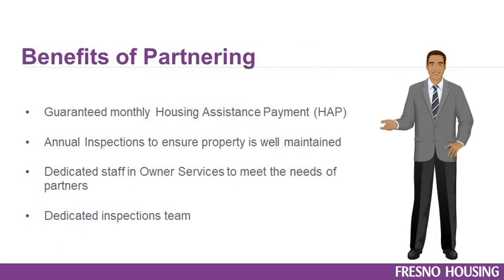Fresno Housing has great benefits to offer as a partner. You receive guaranteed payments with a Housing Assistance Payment contract, otherwise known as a HAP contract. In addition to the initial move-in inspection, we also conduct an annual inspection to ensure the property is well maintained by both the resident and the landlord. Fresno Housing also has an owner services team dedicated to assist with your business needs, and an inspection department that conducts pre-inspections to assist with a faster move-in process, as well as the initial and annual inspections.